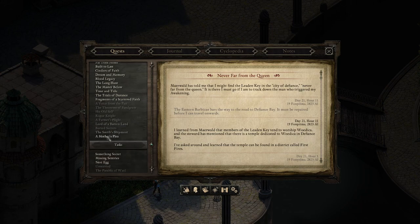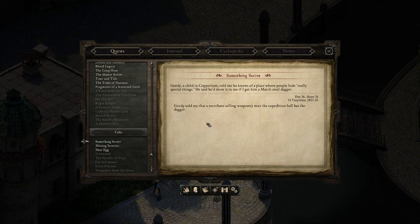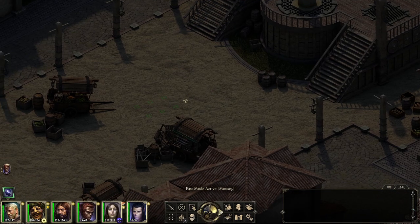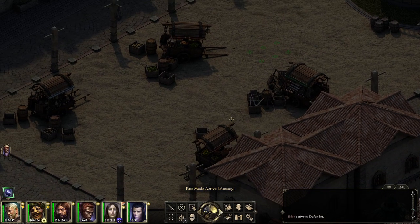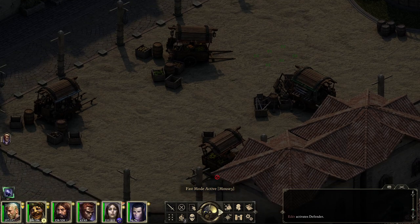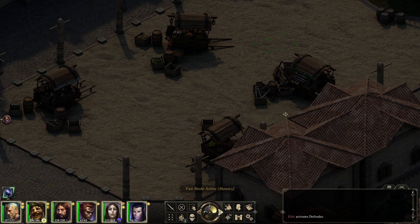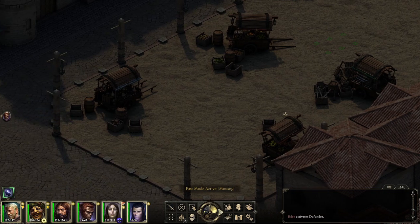Starting with Something Secret, we need to talk to a merchant selling weaponry near the Expedition Hall. That should be around this area. I think we've met pretty much all of the vendors — we purchased Borasane over here. Maybe it's the same vendor. Let's see.